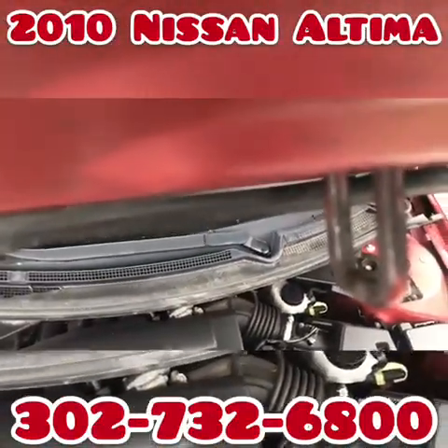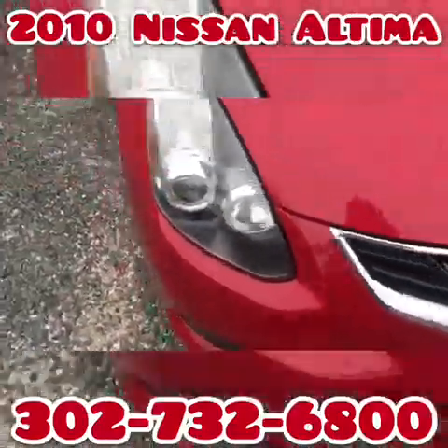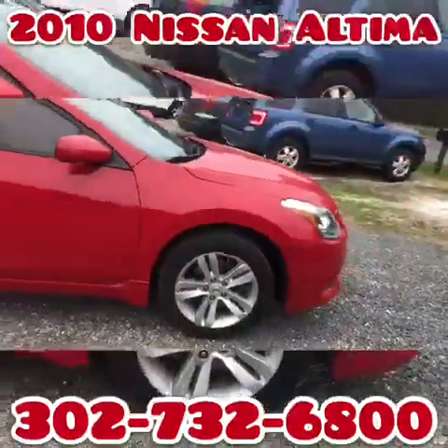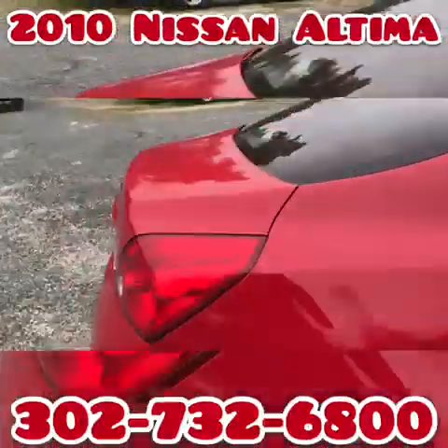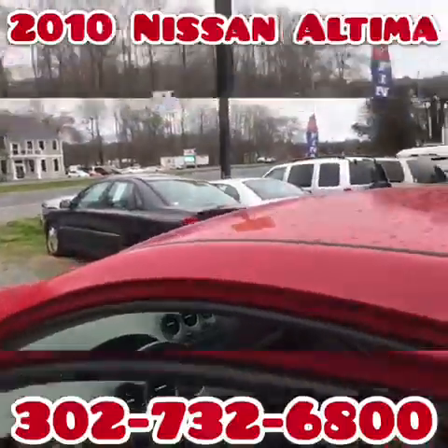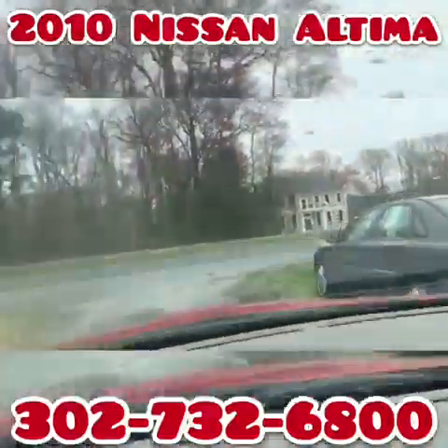We're gonna take her for a spin. These are nice — mine has caused me absolutely no grief. All I've done is change oil and brakes. This one's even cooler because it's a coupe, definitely much sportier than mine. My sedan is not nearly as sporty or neat as this one.